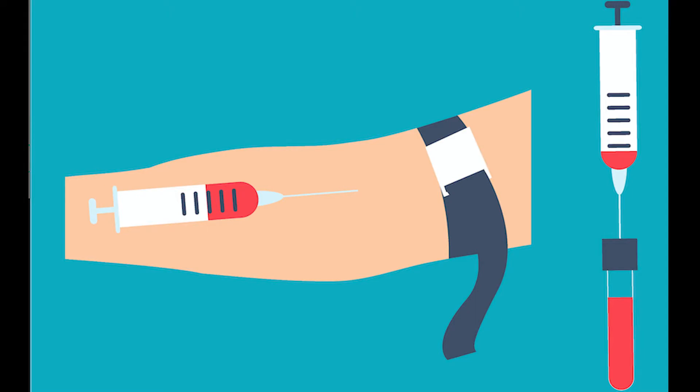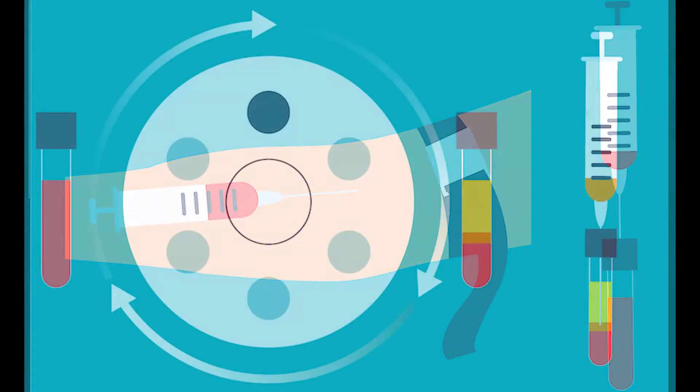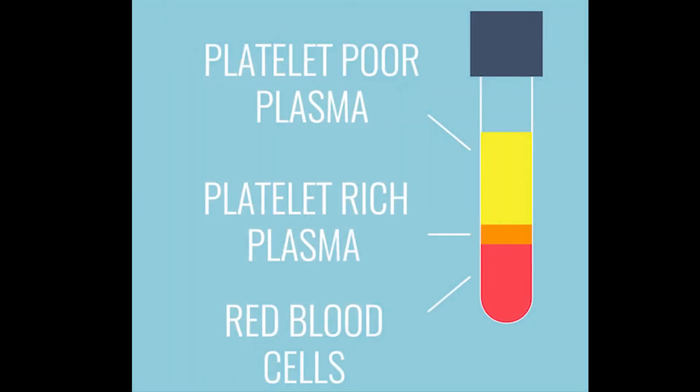PRP has actually been around for many years. It has been used for things like dentistry and orthopedics, and it has more recently been applied toward the treatment of hair loss. The idea is that if we draw the blood and spin it down using a high-speed centrifuge, we can extract off a golden platelet-rich portion, which is very rich in alpha granules found in platelets.